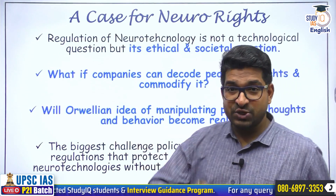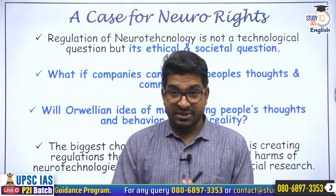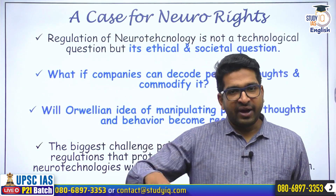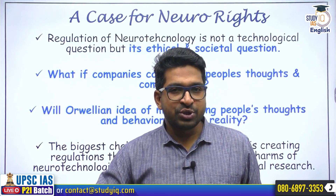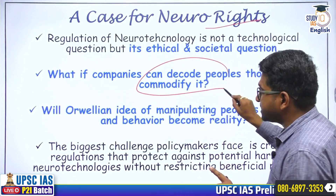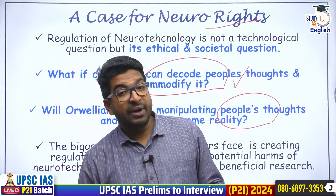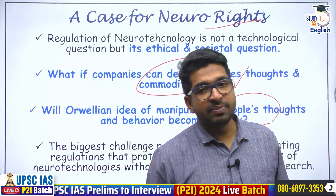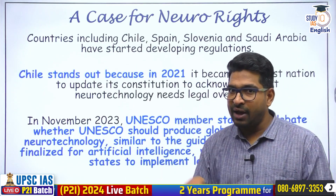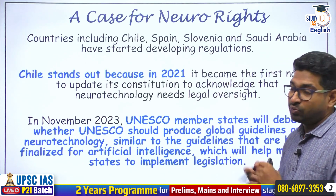Do we need neuro rights? Of course there might be a lot of benefits — Elon Musk wants to find solutions for spinal cord injuries. But in finding those solutions, are we violating the rights of individuals? What if he's able to read people's thoughts and commodify them? Will the Orwellian idea of manipulating people's thoughts and behavior become reality? These questions will come up continuously not just because of Neuralink but because of many other companies involved. We do need to advocate for neuro rights. As of now in the USA, the FDA is the regulator, but at the world level we need advocates and guidelines for neuro rights.